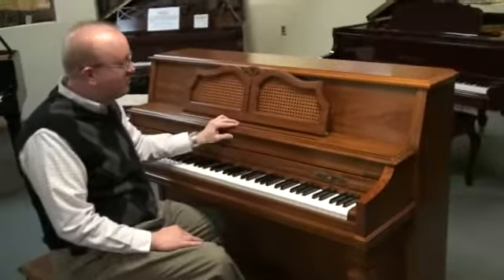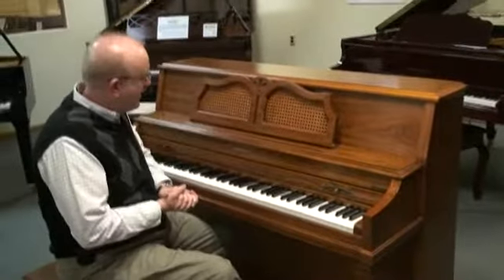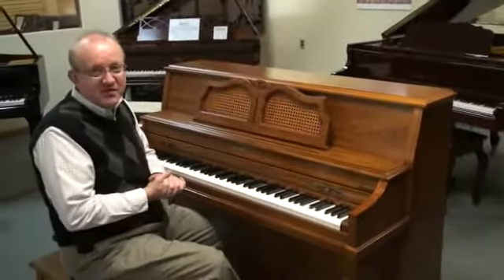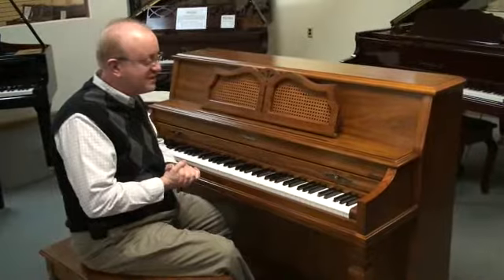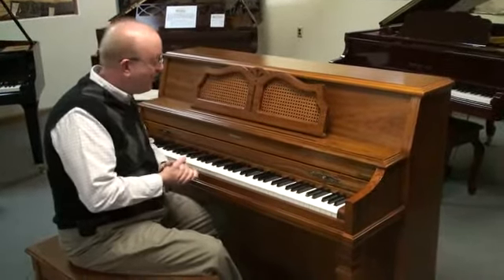Hi, this is Greg Norrett. I want to show you this beautiful Baldwin Acrosonic Piano. This is actually a great find in pianos. This was back when Baldwin was in their heyday and came out with some great pianos. This is one of them right here.